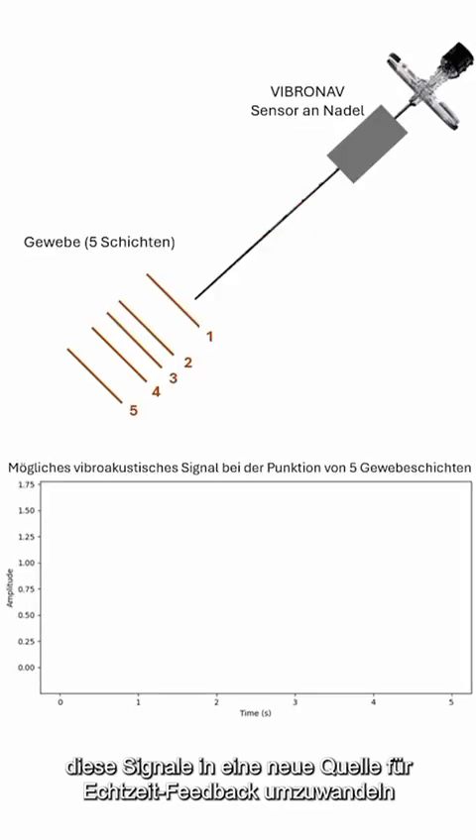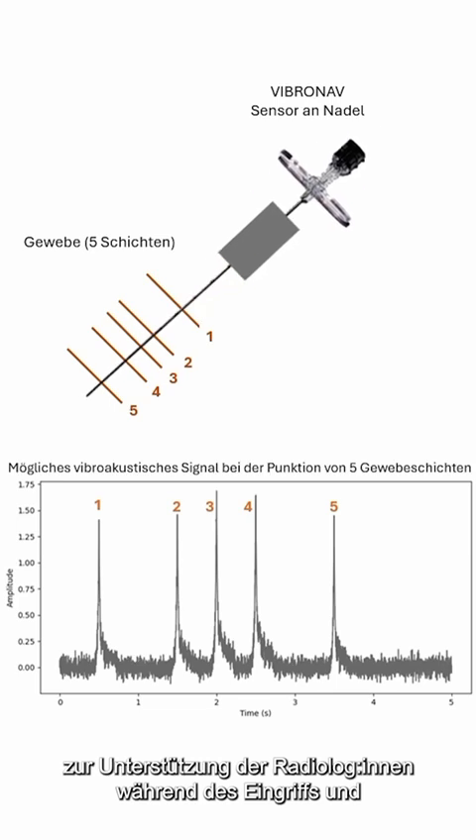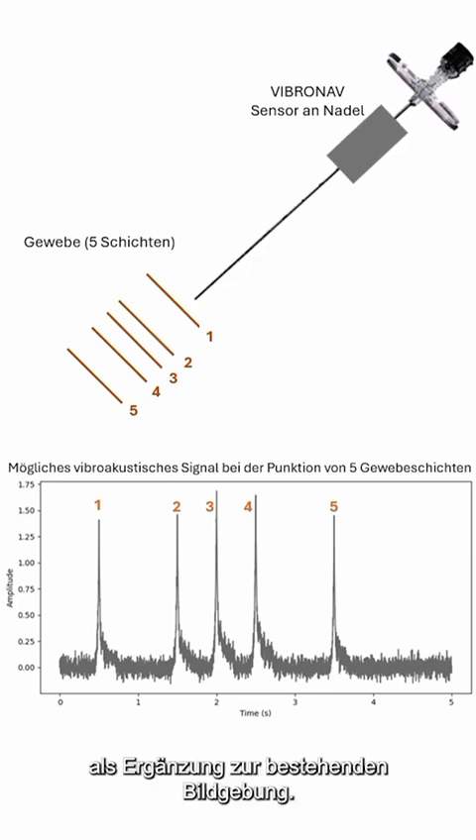However, this can become very difficult if the target is deeply located in the body. We are now starting a big research project together with a group from Poland, developing a system that captures vibrational information from the tip of the needle as it passes through different tissue structures. Our goal is to turn this information into a new source of real-time feedback, supporting the radiologist doing the procedure and complementing the existing imaging.